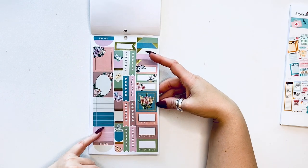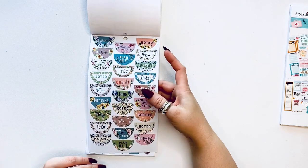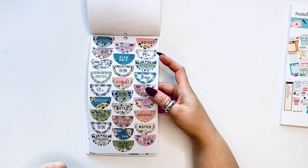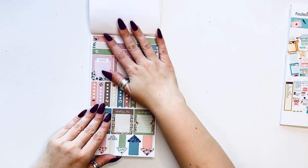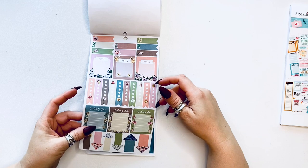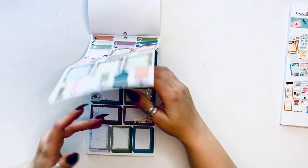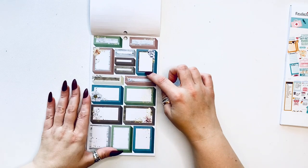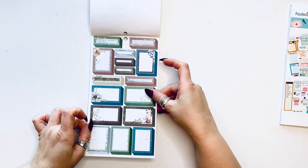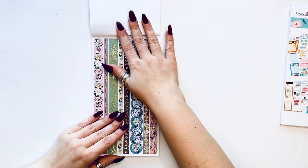Then you have functional boxes and checklists. Then you have these half circles — these are actually also great for monthlies. Checklists, boxes, grateful for, wishing for, wishing on — that's new. And look at these — they're kind of black, a little different, and they're decorated with florals with some gold foil.